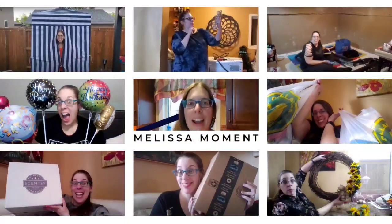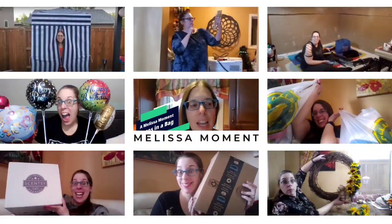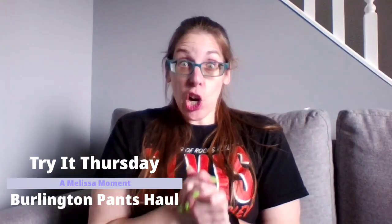Hello everyone, Melissa here, and welcome to your Melissa Moment. Welcome to Try it Thursday! We have started going through all the clothing I purchased for myself while on vacation in Las Vegas from Burlington.